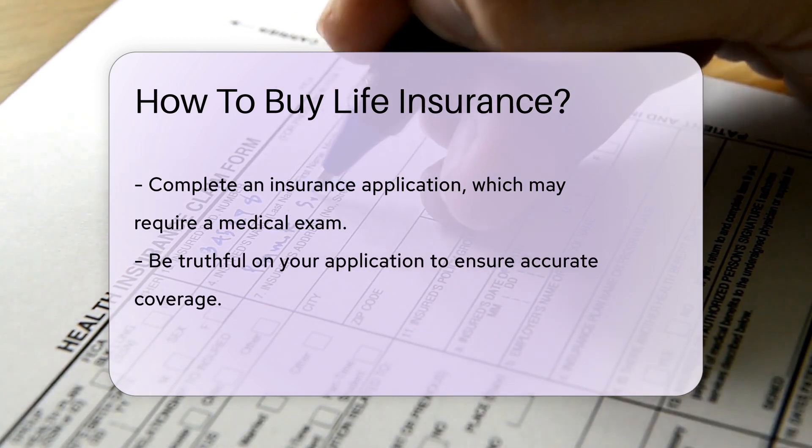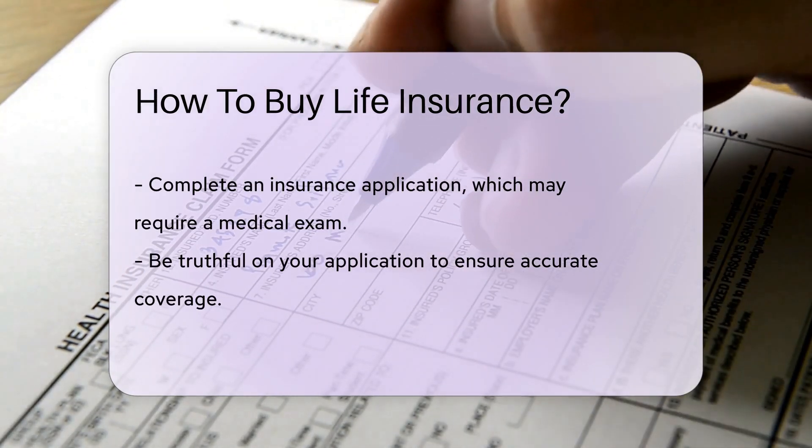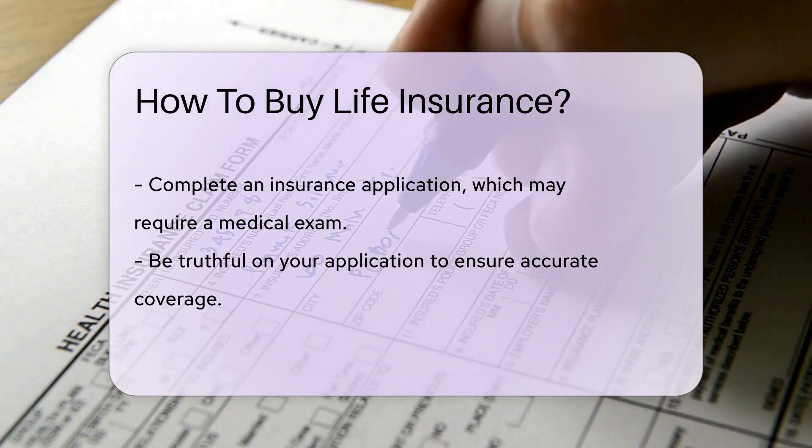When you've chosen a policy, you'll need to complete an application. This often includes a medical exam to assess your health. Be honest in your application — inaccuracies can affect your coverage.